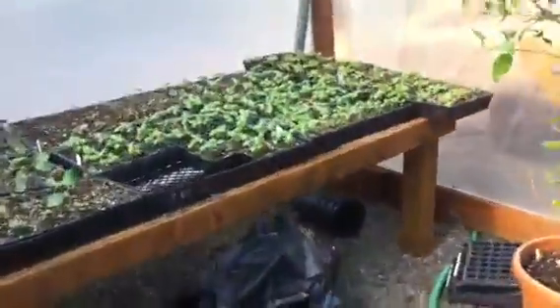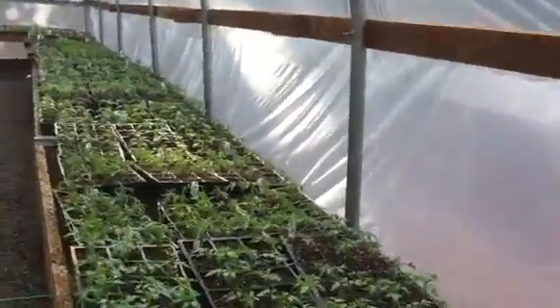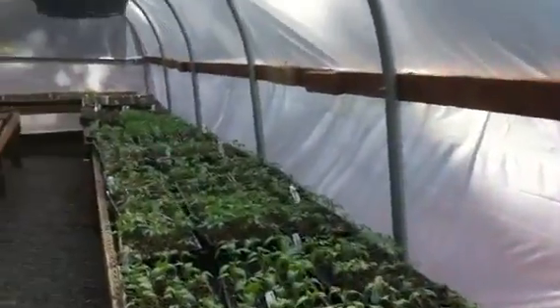Take you through here. Over here we have some basil, oregano, and some more peppers doing well. These will be ready for market in 2 weeks. This is our last stage in the greenhouse here. I'll walk you over and let you take a look at the cold frame.